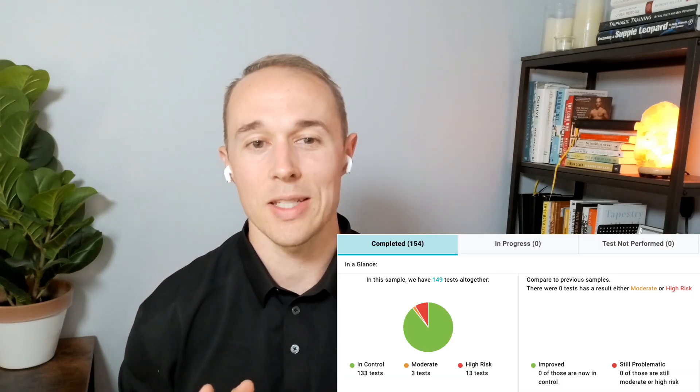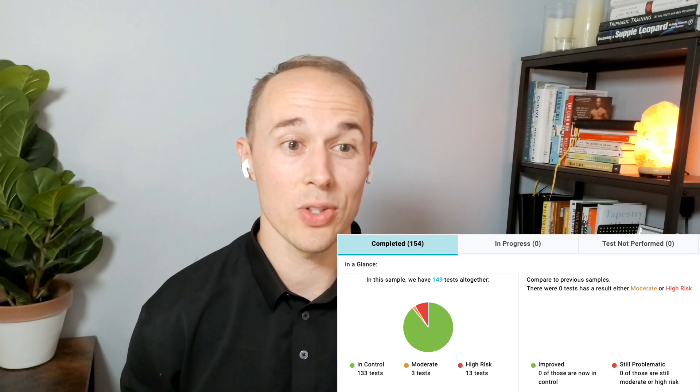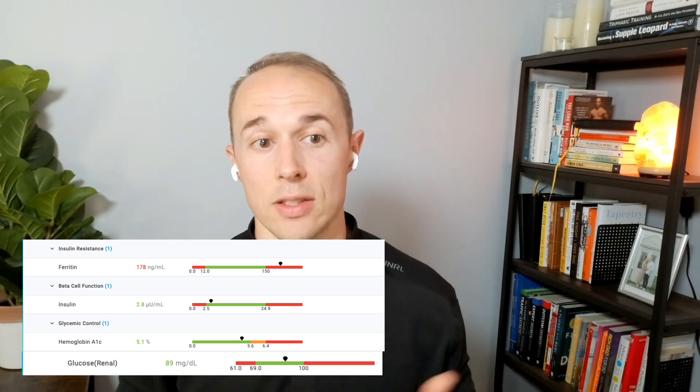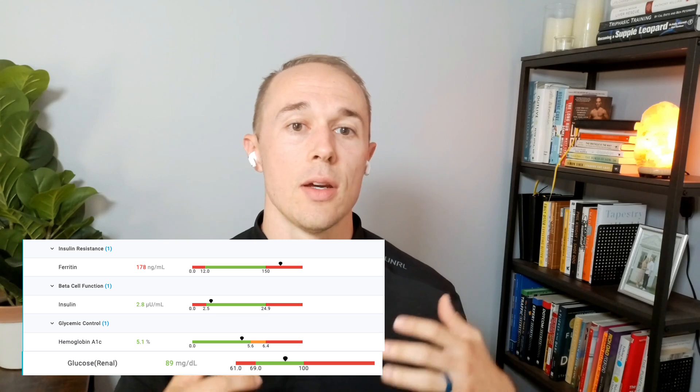Test number one is comprehensive blood work. I'm labeling this as one test, but there are over a hundred biomarkers in here. The first subcategory is blood sugar regulation. The main markers are fasting glucose, hemoglobin A1C, and fasting insulin. This is important because if we have poor glucose disposal — meaning your blood sugar stays high in your blood — your body has to do something with it, and that means it's going to get stored as body fat. Blood sugar regulation is very, very important, and we'll cover it in depth in the next video.